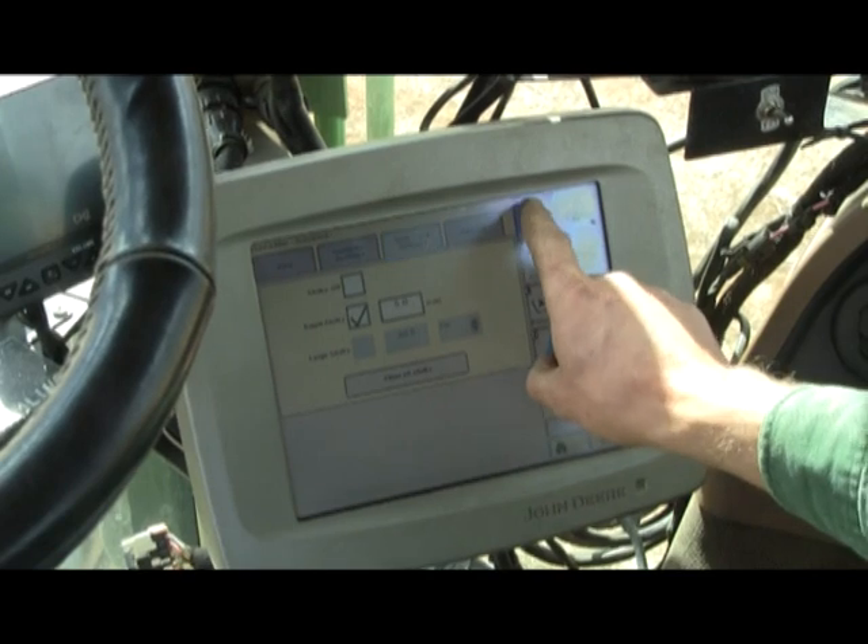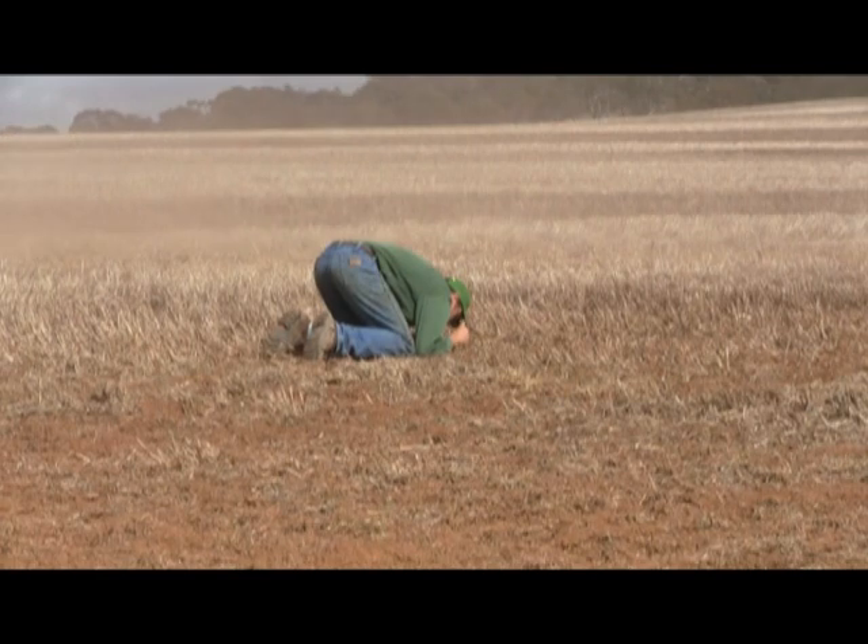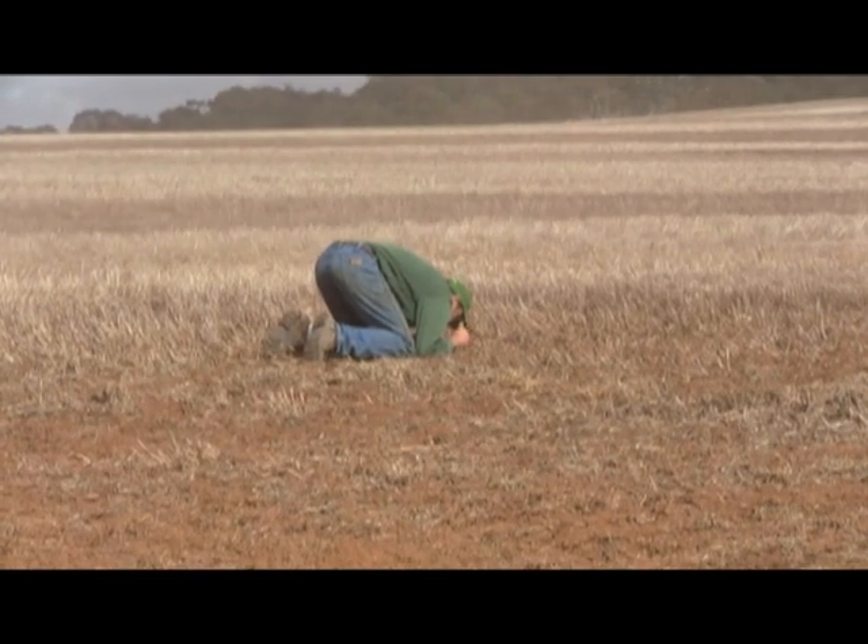So we first of all started varying our nitrogen in the oat and hay paddocks to try and produce a more consistent crop that had good standability and improved the quality. From there we've started variable rating phosphorus across the entire farm with the grain crops as well.